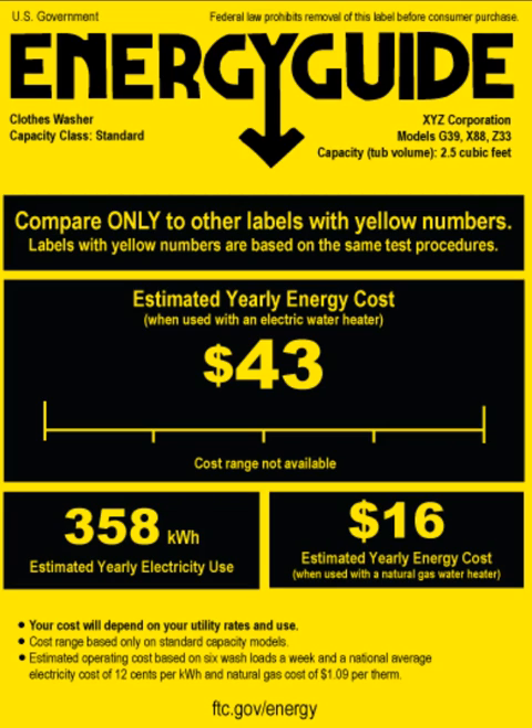Energy efficiency also affects the cost of running appliances. Items of the same type, such as refrigerators or air conditioners, may use different amounts of energy. The least expensive appliance may not be the most efficient, and it may cost more to run. In most cases, newer appliances use less energy than older ones.